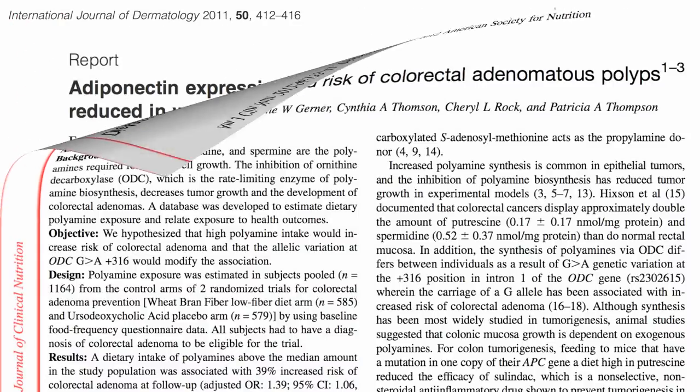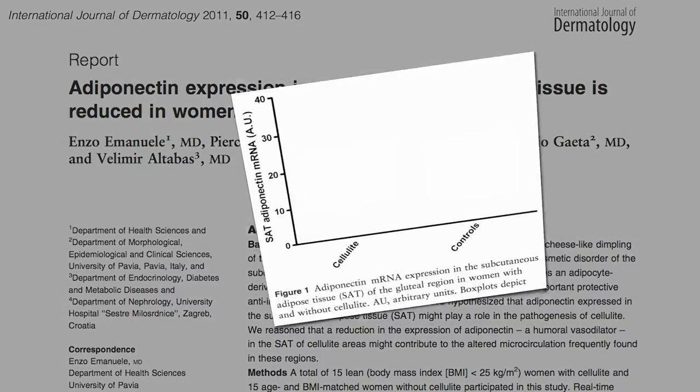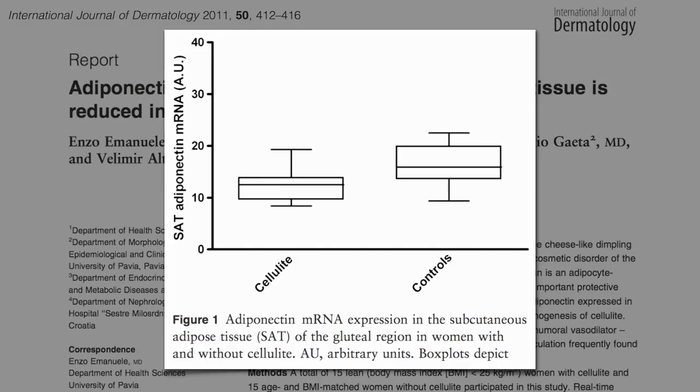The other cellulite theory has to do with the hormone adiponectin. If you biopsy the fat in the gluteal region of women with and without cellulite, there seems to be less adiponectin expression in the cellulitic butt fat. So maybe adiponectin is protective.